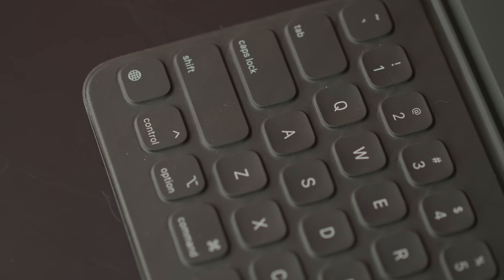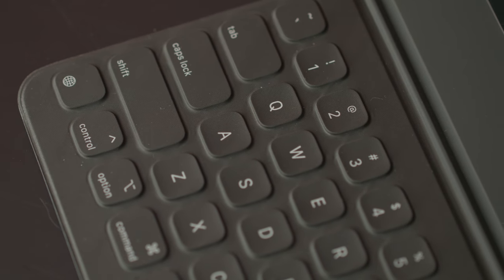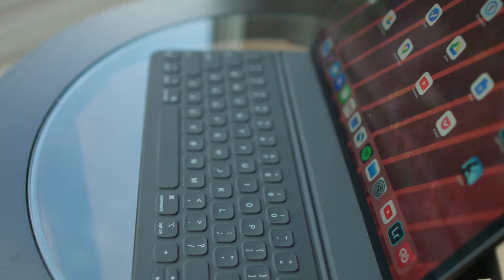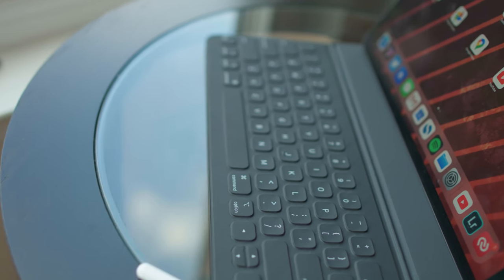Which means at this point, you're probably wondering why I have the dumb smart keyboard here instead of the new fancy Magic Keyboard cover with the trackpad and the flippy hinge that Apple announced. Well, that's not shipping until May, and so we don't have one to review yet.